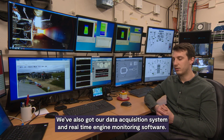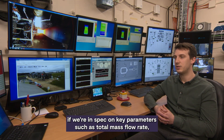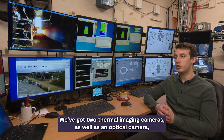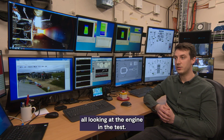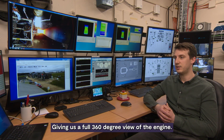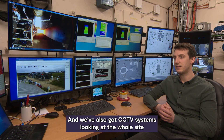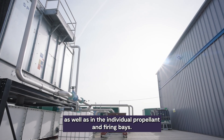We also have our data acquisition system and real-time engine monitoring software. This allows us during firing to see at a glance if we're in spec on key parameters such as total mass flow rate, mixture ratio, final feed pressure, and inlet temperatures. We have two thermal imaging cameras as well as an optical camera, all looking at the engine under test, giving us a full 360 degree view of the engine. We also have CCTV systems looking at the whole site, as well as in the individual propellant and firing bays.